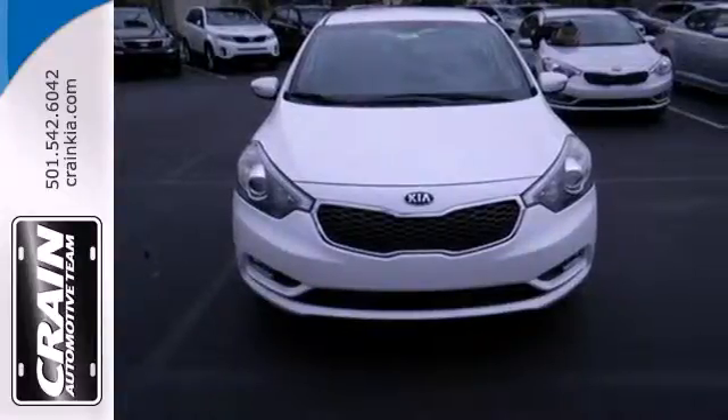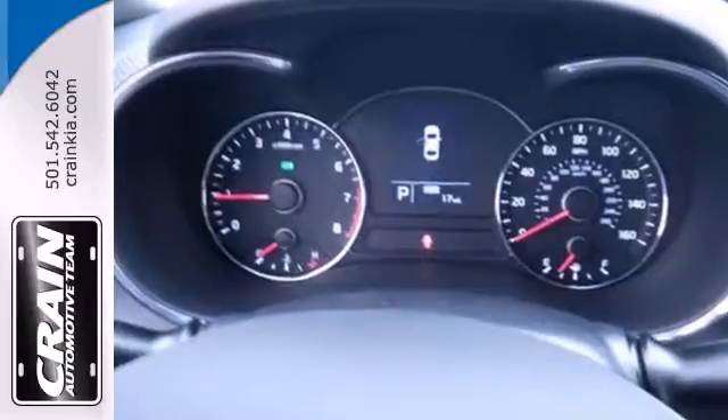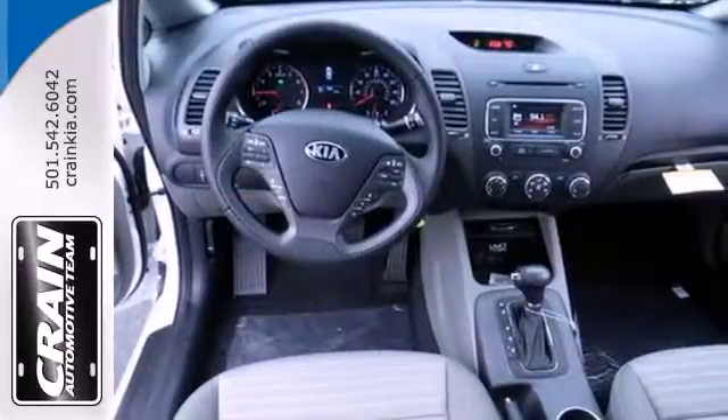This Forte comes nicely equipped with remote keyless entry, heated mirrors, and steering wheel audio controls, adding convenience to your daily commute.